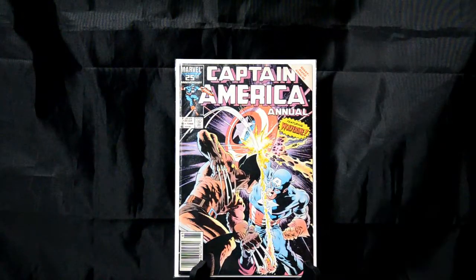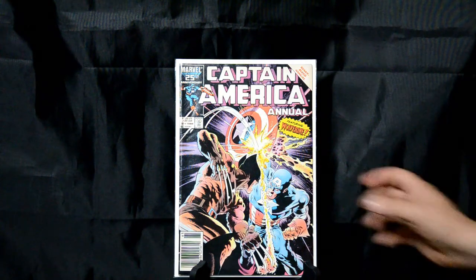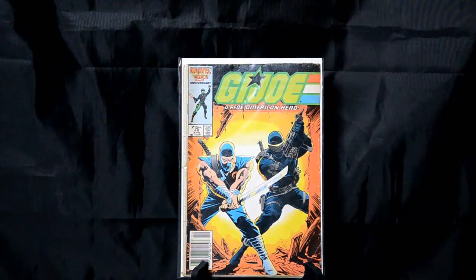We're getting down here. Captain America Annual issue number 8 — I don't really have anything to say about it, the cover pretty much speaks for itself. Captain America and Wolverine — this is just a classic, classic cover. GI Joe number 46 — another Mike Zeck cover. Just another outstanding, amazing piece of artwork that makes you want to pick it up and read it. Storm Shadow and Snake Eyes busting through the door together side by side. What else do you want on that?